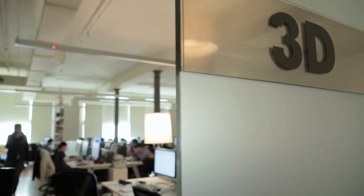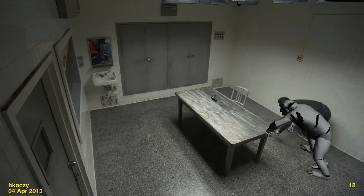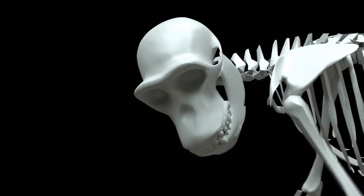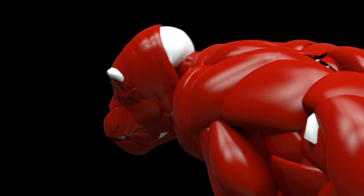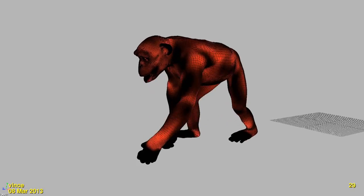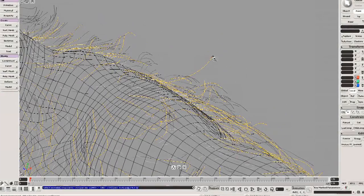Our animators were able to layer animation on top of the emotion that we captured on set, which made it feel like real chimpanzee behavior. I really think we pushed it really far in terms of details. We really focused on all the muscles, bloodstream, pores, hair — all the details are what make it different and what make it real.